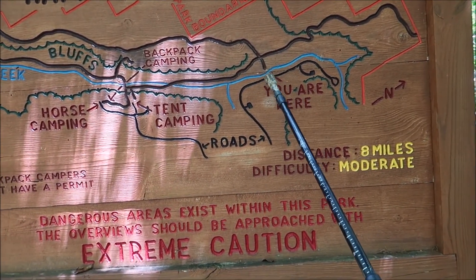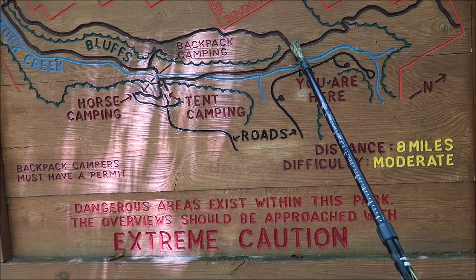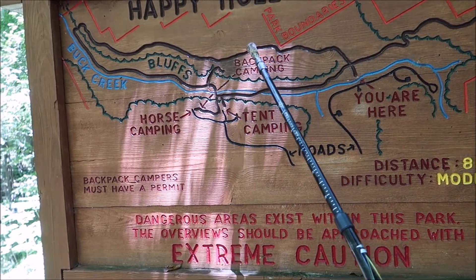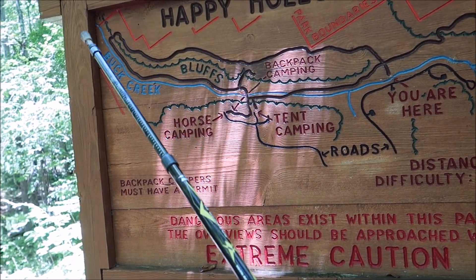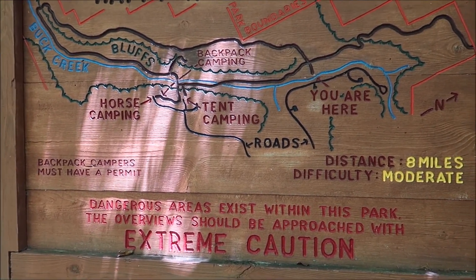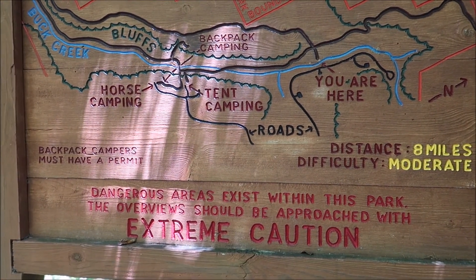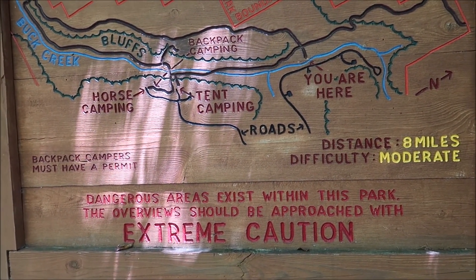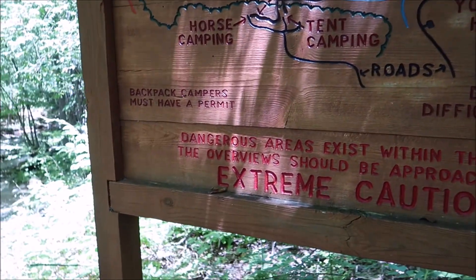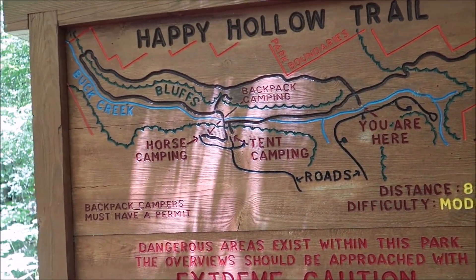On the map we are right here. I'm gonna hike counterclockwise, all the way up there and come back — about eight miles. I think it'd be a good time. I tried to do this trail before but ended up turning around. Now I'm gonna try to complete it, so it should be fun.